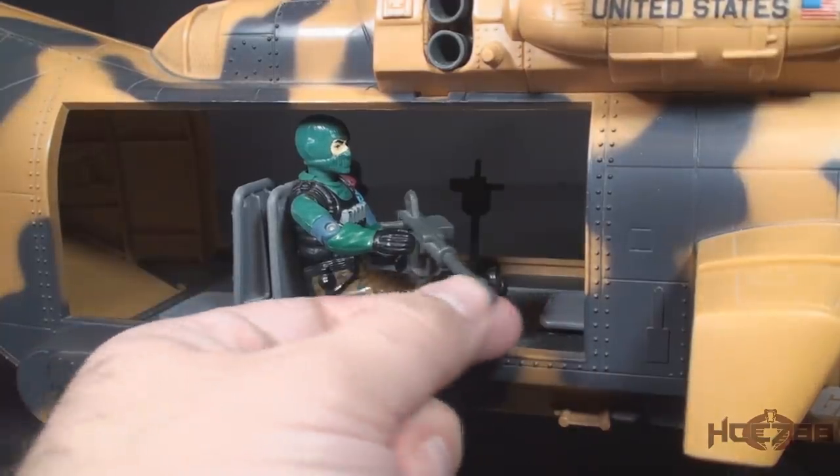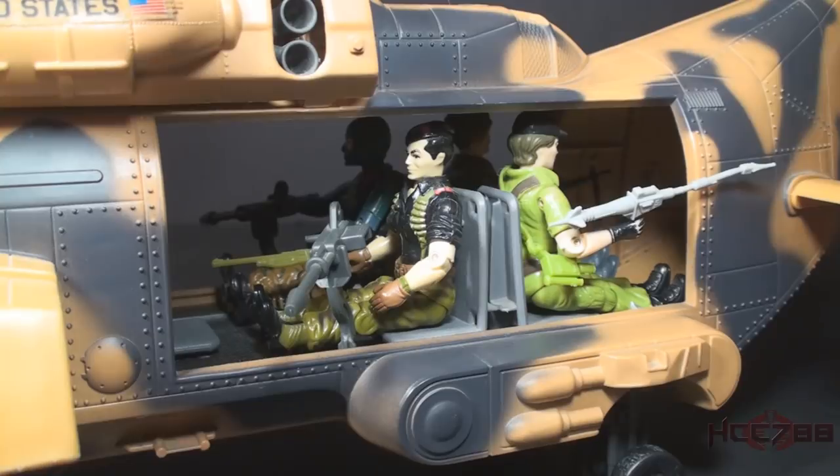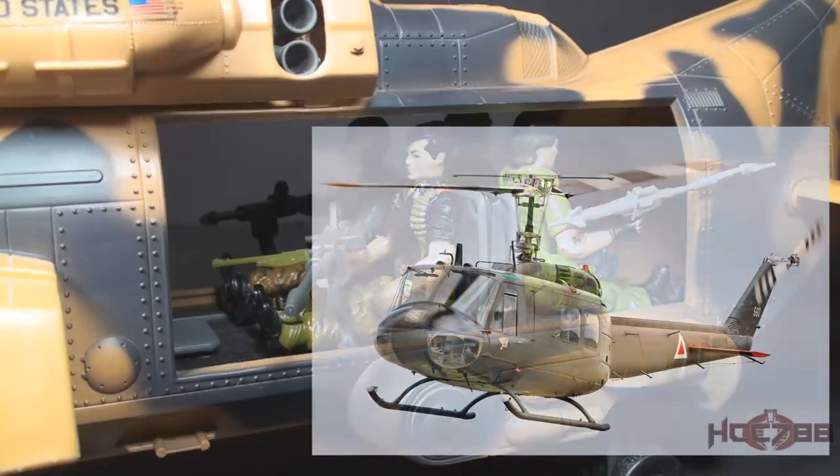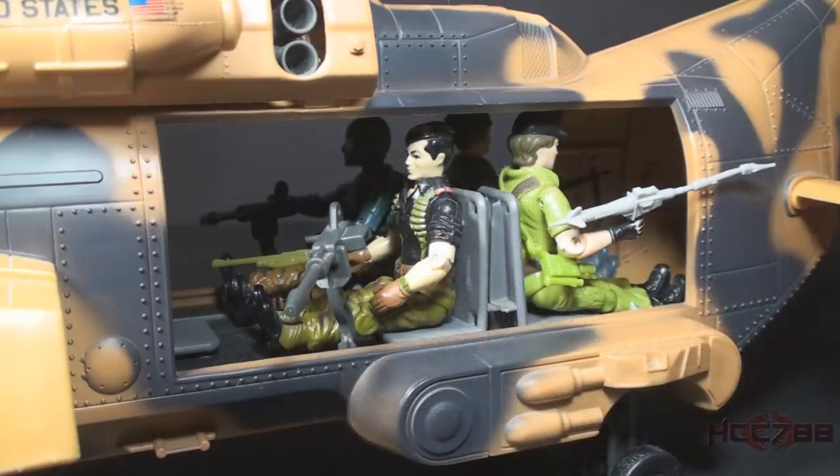Beachhead can rotate this gun and use it from his seated position. This configuration reminds me of the Bell UH-1 Iroquois helicopter — colloquially known as the Huey — another helicopter with a Native American-inspired name. The Huey also had a cargo and personnel carrier space amidships like this, but it also had closing doors. Maybe closing doors would have helped the Tomahawk, but for a helicopter with this many features, I don't think I can complain about that.